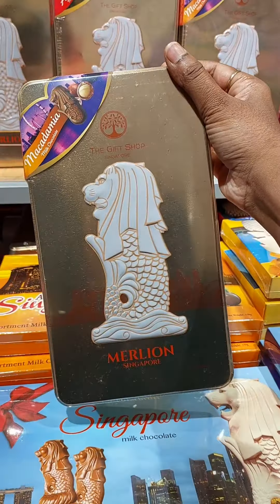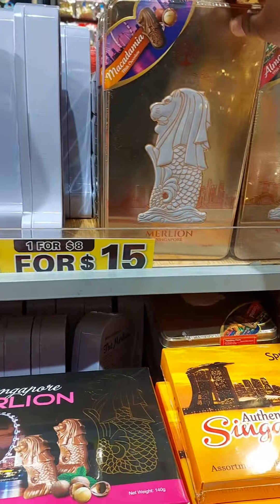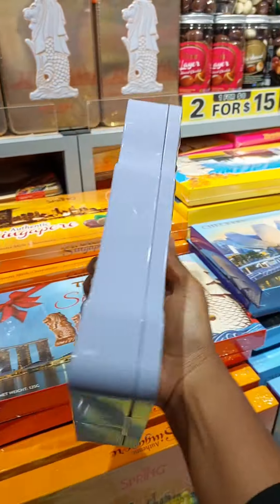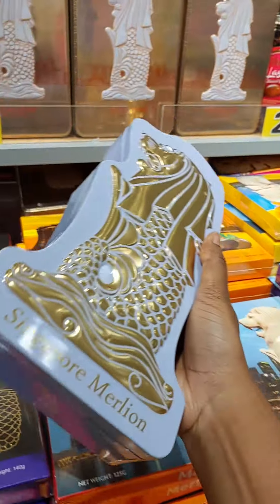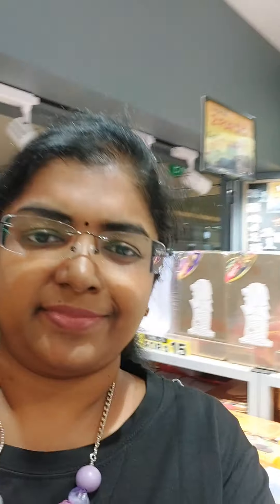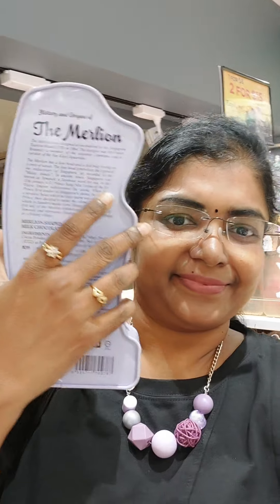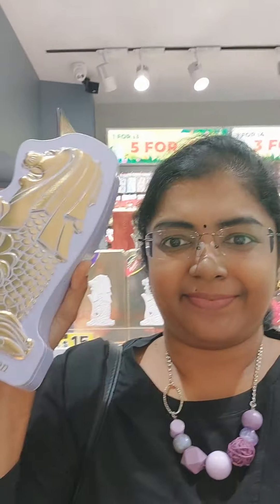You can check out the shop called Explore, located at Lucky Plaza in the basement — just when you enter the front side of Lucky Plaza at the main entrance, on the left side you will find it.